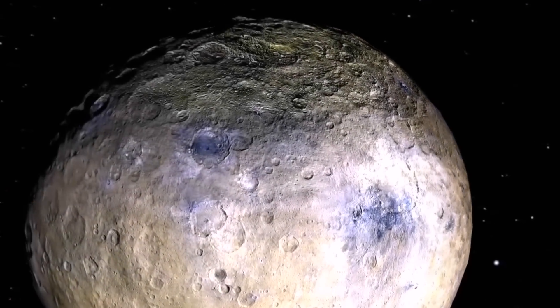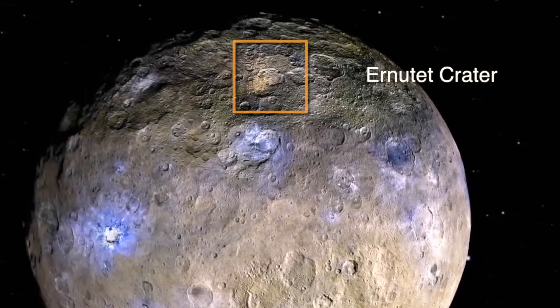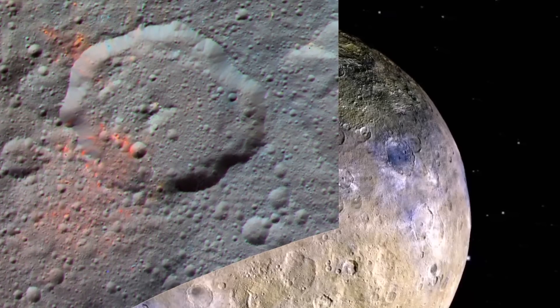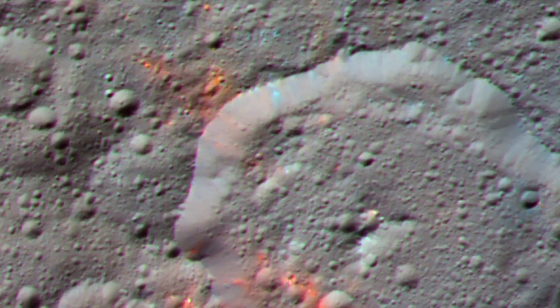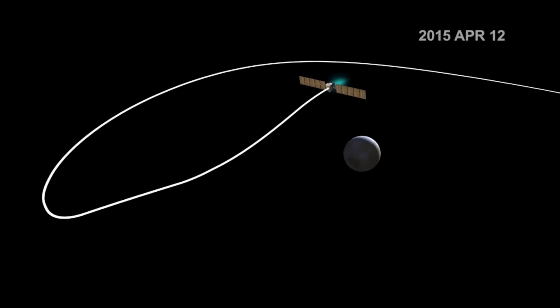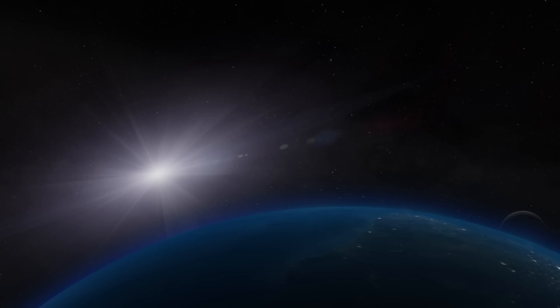Seen here in red, the organic materials were found in an area covering roughly 400 square miles of what is known as the Ernietet crater, and are thought to have originated in the dwarf planet itself. Had they been brought during an asteroid's impact on Ceres' surface, the distribution would have been widespread instead of in the highly concentrated pockets observed by Dawn.